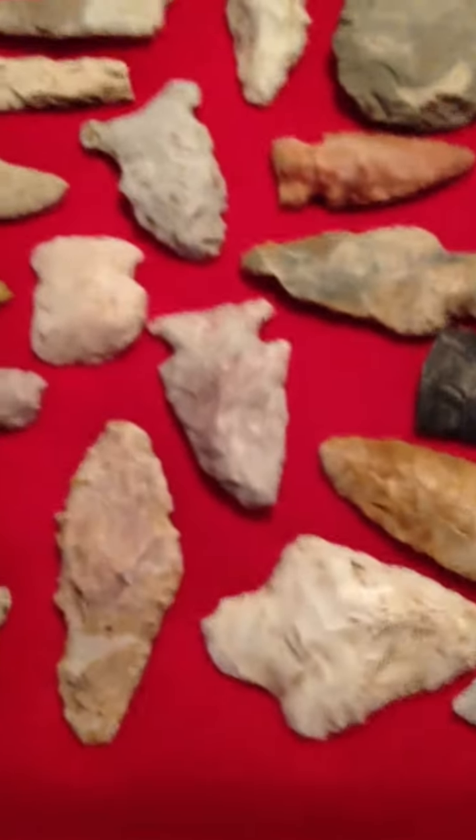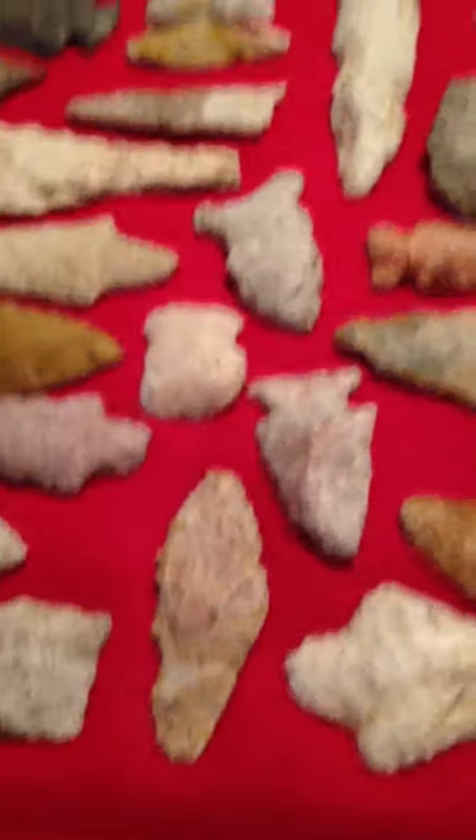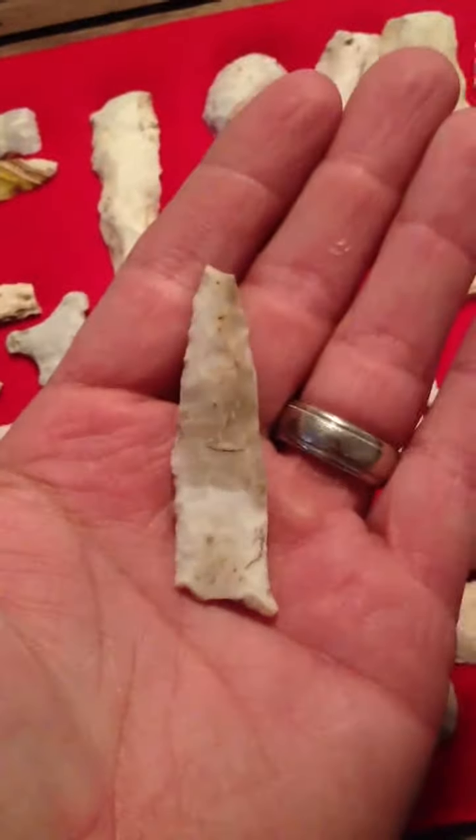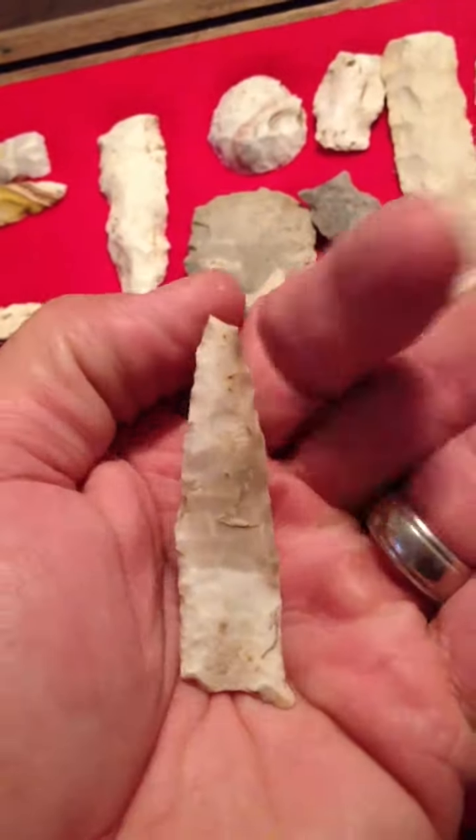What else do I got? What's that — a Dalton? It's fluted too.